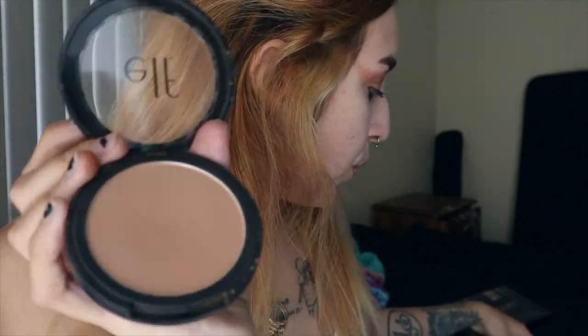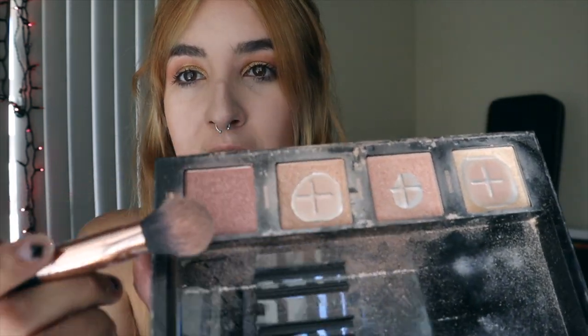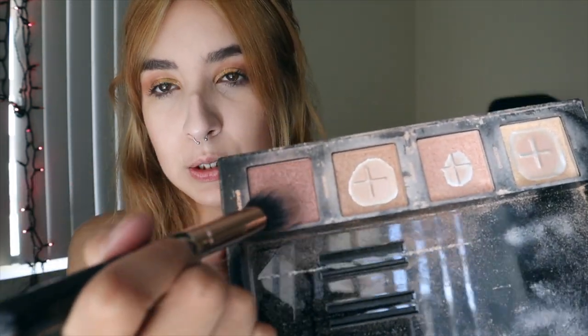Moving on to bronzer — I do want a nice bronzy look, so I'm going to go in with this e.l.f. Sun Kissed primer-infused bronzer. I'm just going to take this big fluffy brush. Once that is on we're all good. I don't do a very strong contour anymore, so I'm just going to go right in with our highlighter — I'm going to use this Profusion highlighting palette in the color Graceful. I bought this a really long time ago on Black Friday at Target.